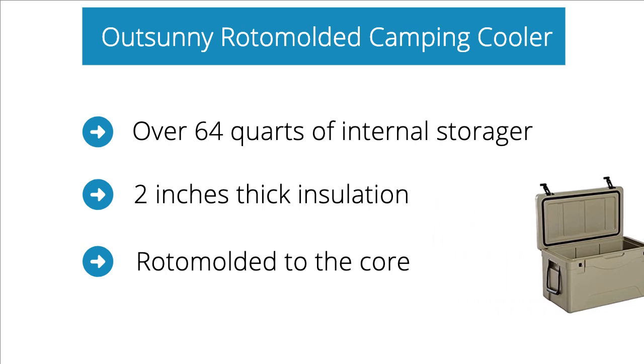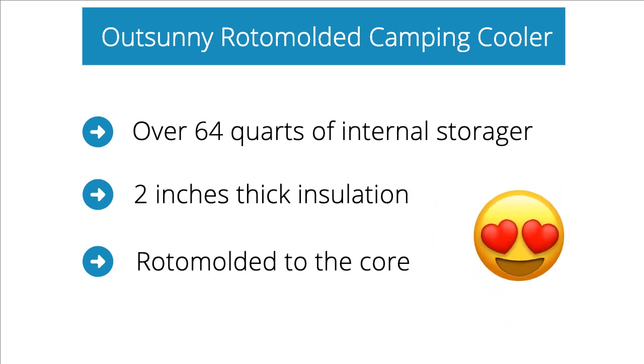No matter how much of an impact the cooler takes, it will be able to withstand it during those crazy adventures. It comes with nylon handles so you can easily carry it anywhere.